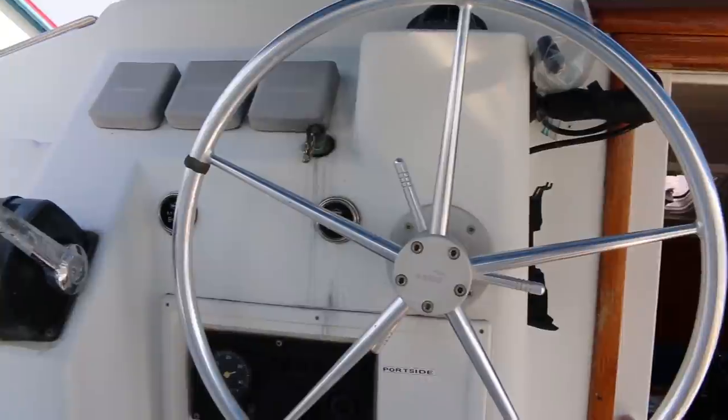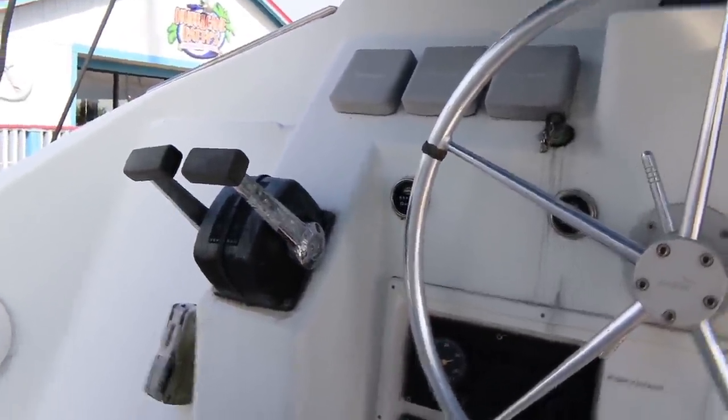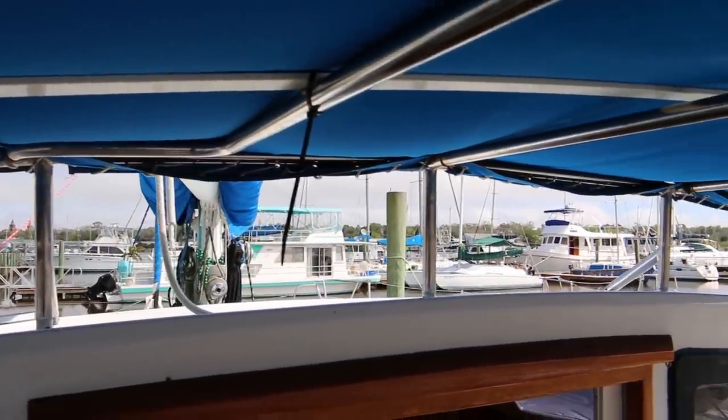Here we get a better idea of what it looks like from the captain's point of view. You've got the wheel steering with the autopilot and all your engine controls, with great visibility looking around the boat. So there you have it — there's the Privilege 38. This is a really sturdy, well set up cruising catamaran.